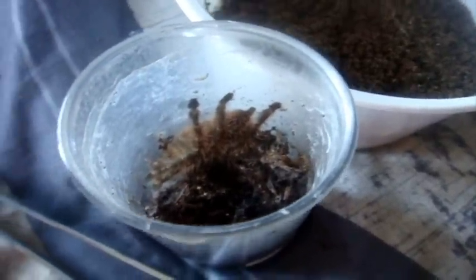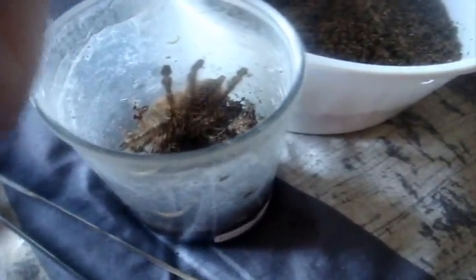Here's Sephora, Poecilotheria rufilata, the Red-Slate Ornamental. Alright, Tina, a very beautiful 4-inch female — maybe 3.5 really — Poecilotheria tigrinawesseli, the Wessel's Tiger Ornamental. I'm hoping she eats. There we go. Alright, now I'm moving on to more arboreals. This one here, Tapinauchenius gigas, the Turnip Chevron — Trina, 7-inch female. Nailed that one.